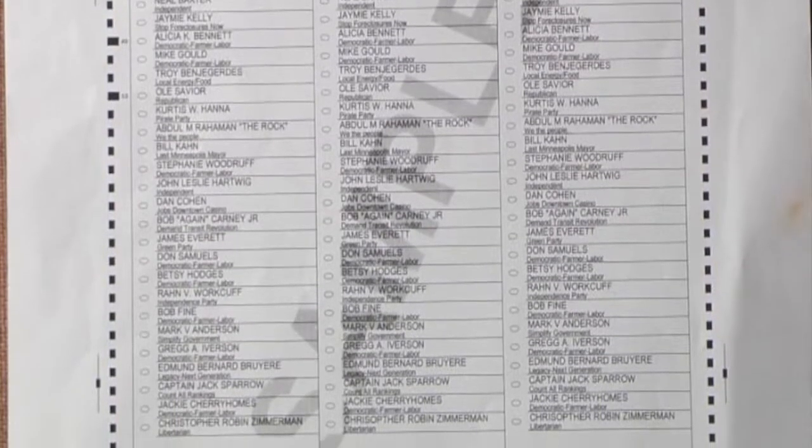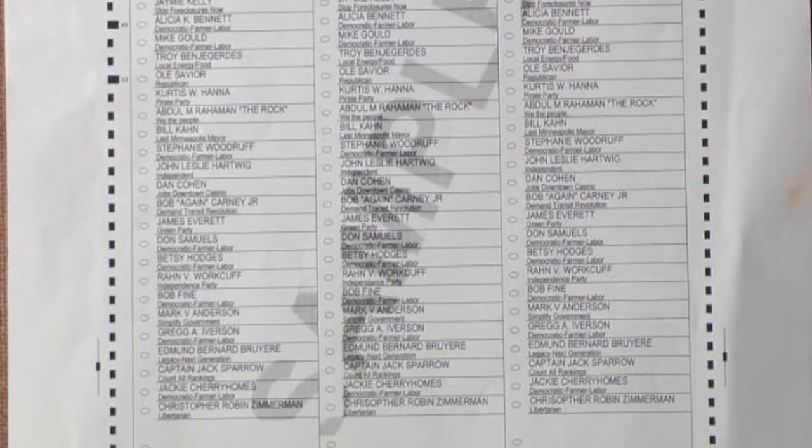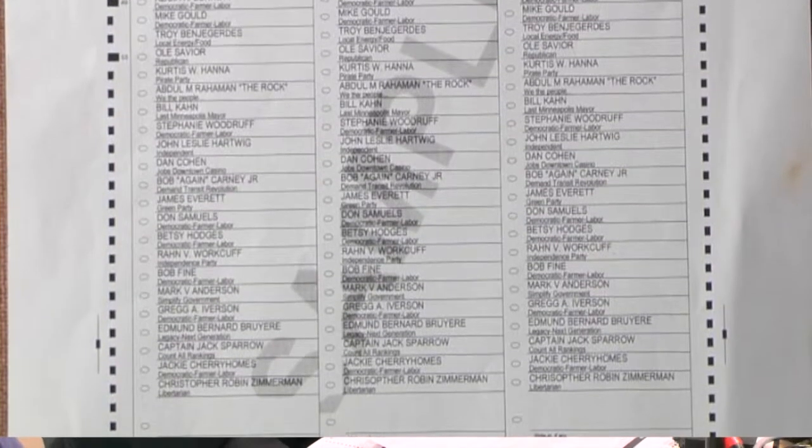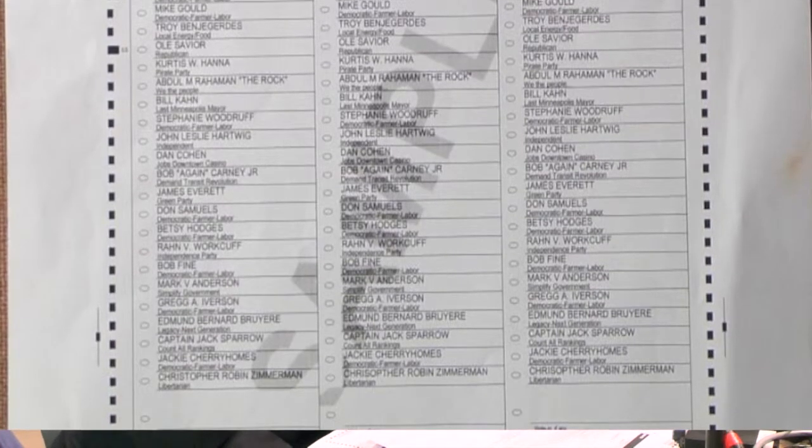On the reverse are the park races, both the district and at large, as well as the board of estimate and taxation, and also the two ballot questions related to the plain language charter that will be in front of the voters.